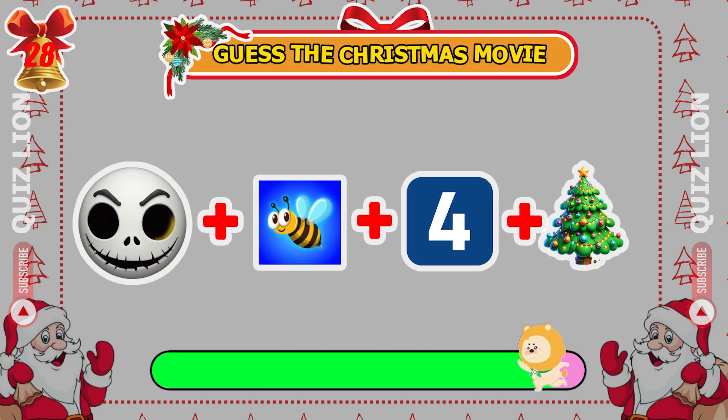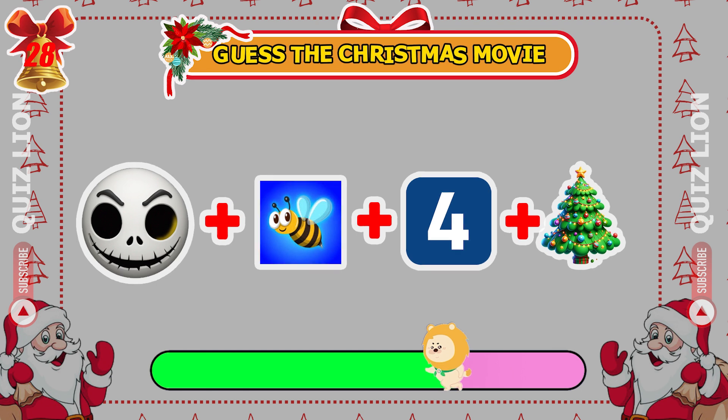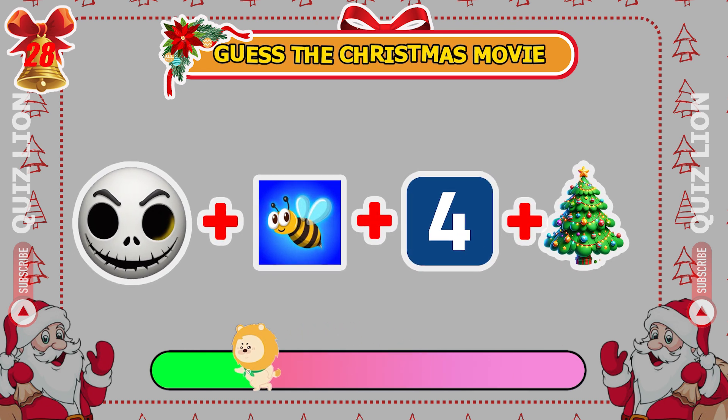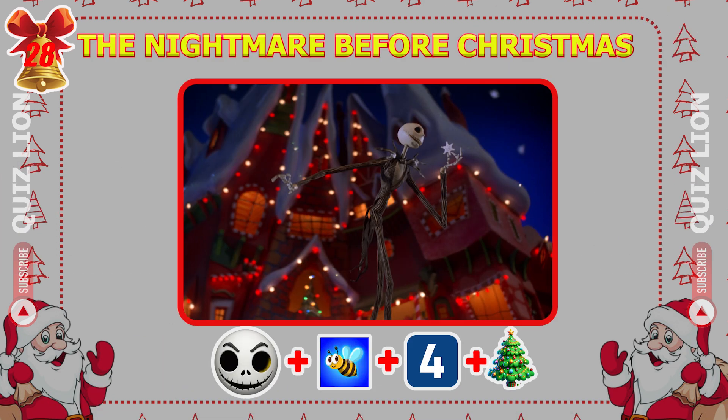Can you identify the Christmas movie from these emojis? Absolutely, it's The Nightmare Before Christmas.